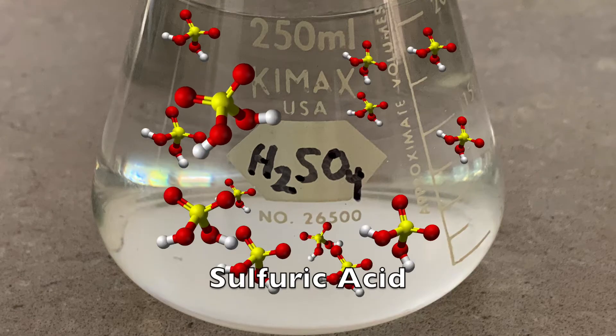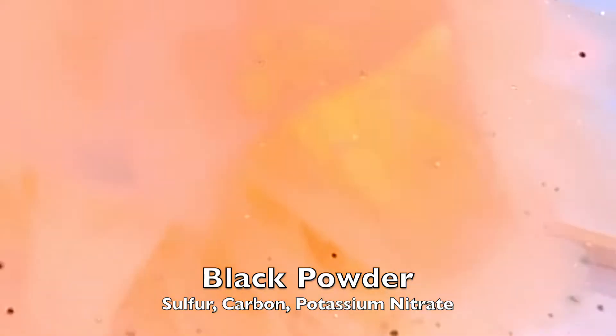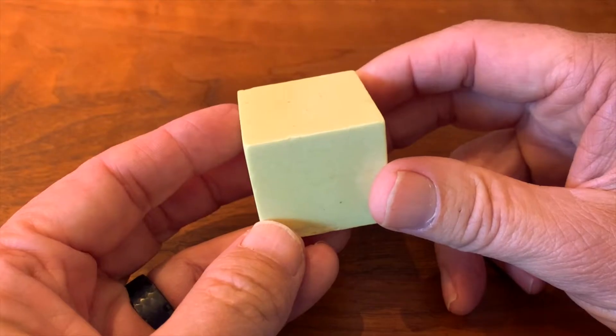Commercially, most sulfur is used in the production of sulfuric acid. It's also a major component of gunpowder. By weight, it's the eighth most abundant element in the human body, and it's very important as an element in some amino acids.